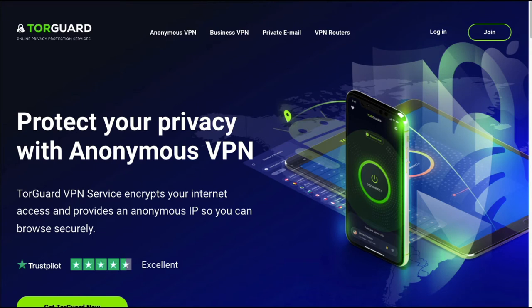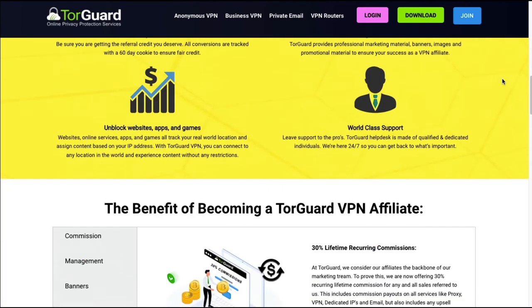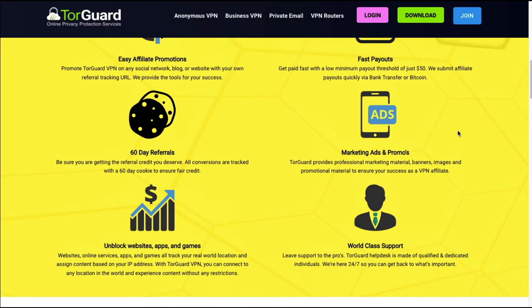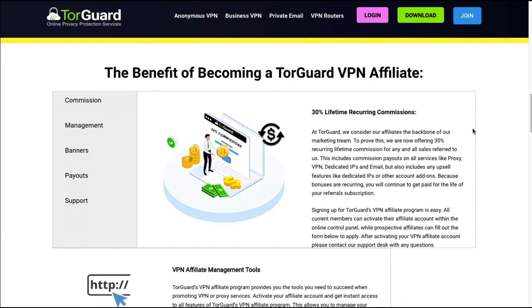Next up we have TorGuard, and you can find them at torguard.net. Their affiliate program offers a 30% lifetime recurring commission — and recurring commissions are some of the best commissions that you can earn. They also have a 60-day cookie length. Another great option with recurring commissions, found again at torguard.net.